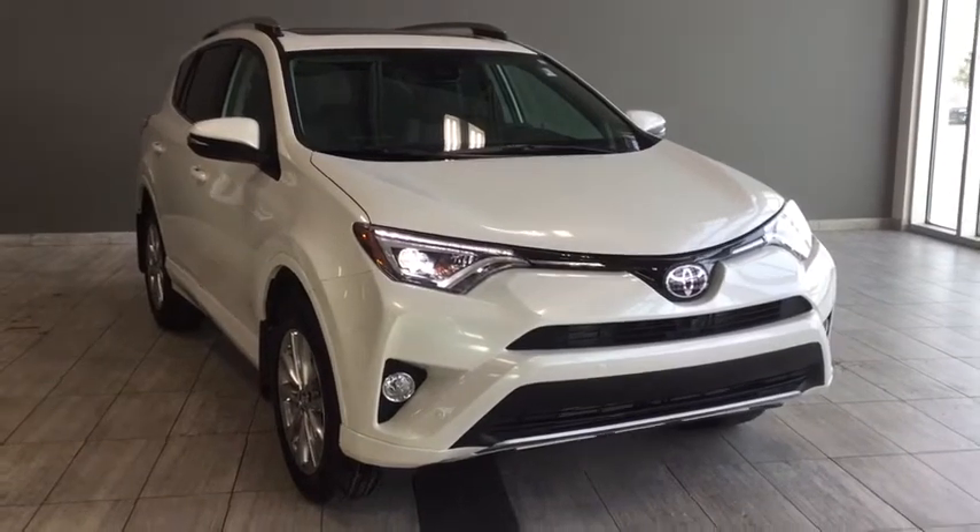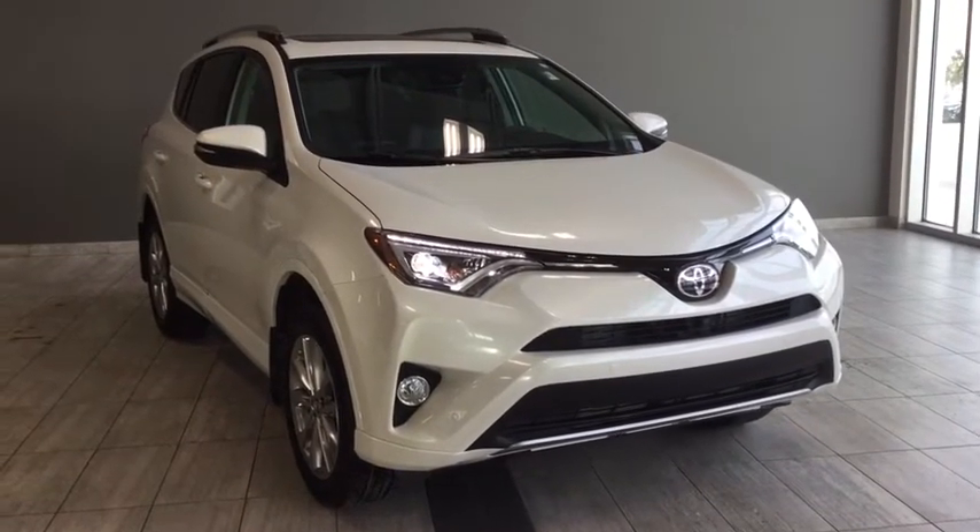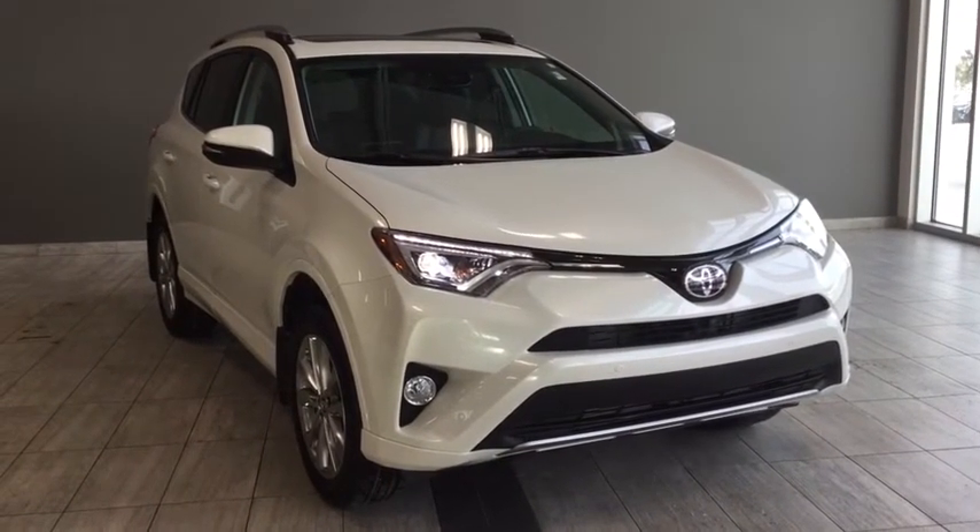Hi, welcome to Toyota Northwest Edmonton. This is going to be a walk around of a 2018 Toyota RAV4 Platinum.